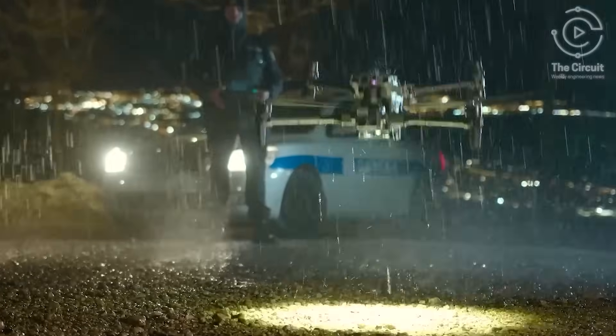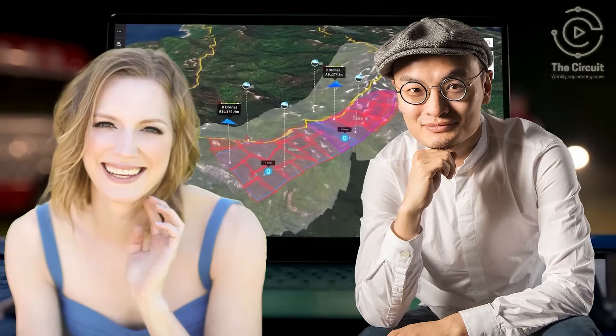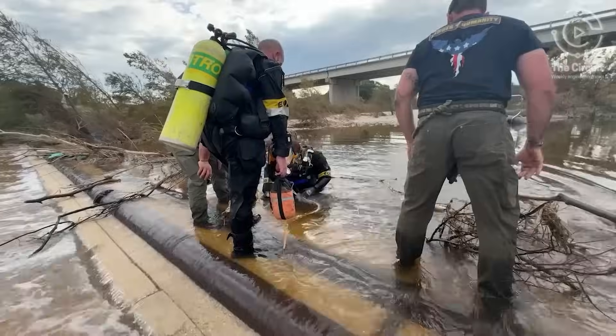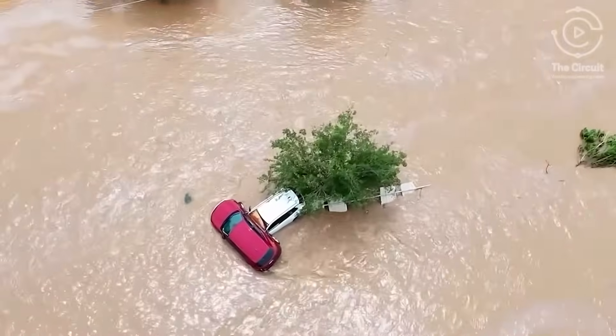First responders turned to tools engineered by Frank Wong and Karlyn Lanzarich. It's technology built not just to respond, but to reach what the eye could not. But in a flood zone where every second matters, how does a machine know where to find a life before it's too late?